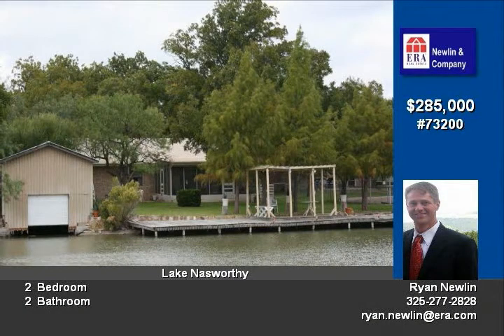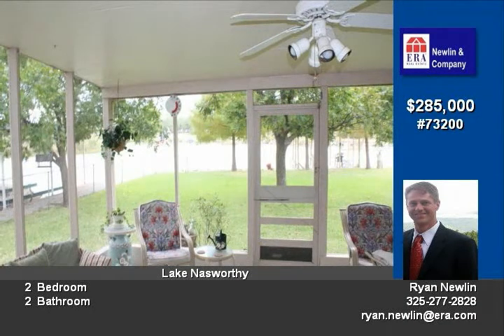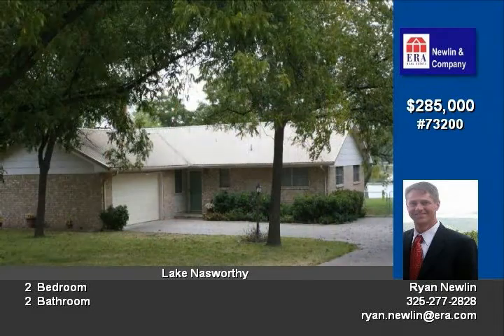The screened-in porch is cool and enjoyable. 13 large pecan trees, fishing pier with cover, enclosed boathouse, surround sound, extra-large fireplace box, RO system and extra storage in garage.